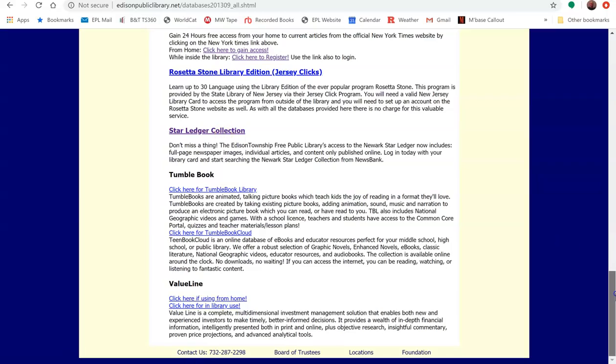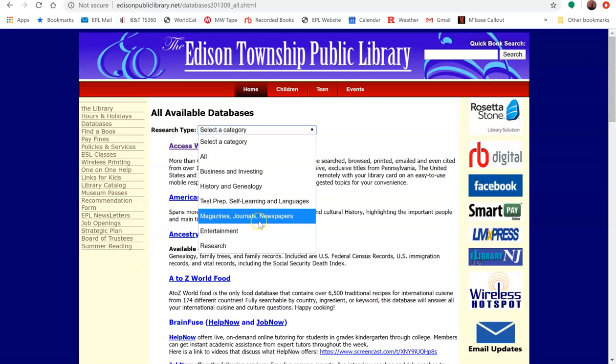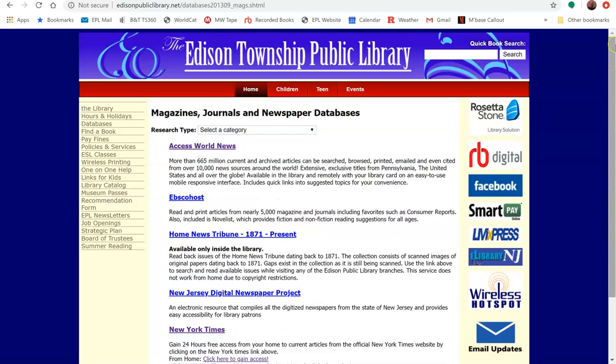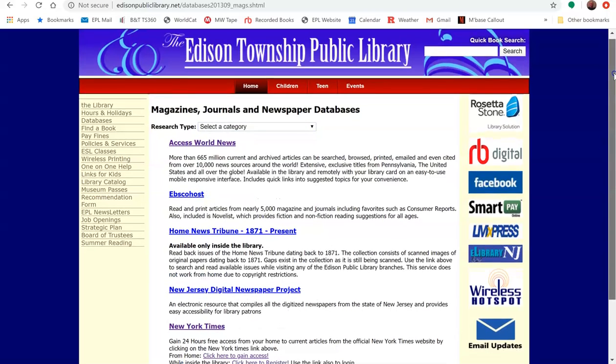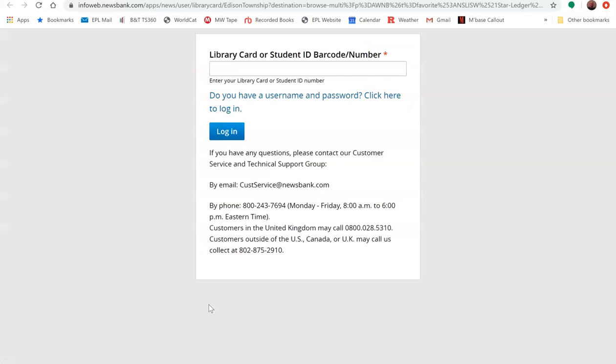But in order to make things a little simpler and easier to find, you can select the appropriate Research Type category, which is Magazines, Journals, and Newspapers. Then you can scroll down from there. You'll see that the Star Ledger collection is the 6th entry on the list, or the last entry. So just click on Star Ledger collection to access the database.